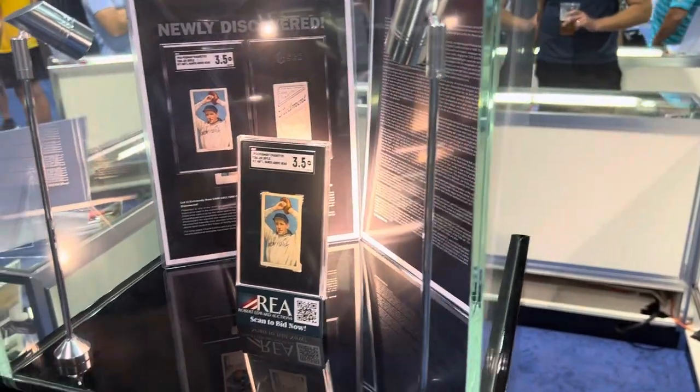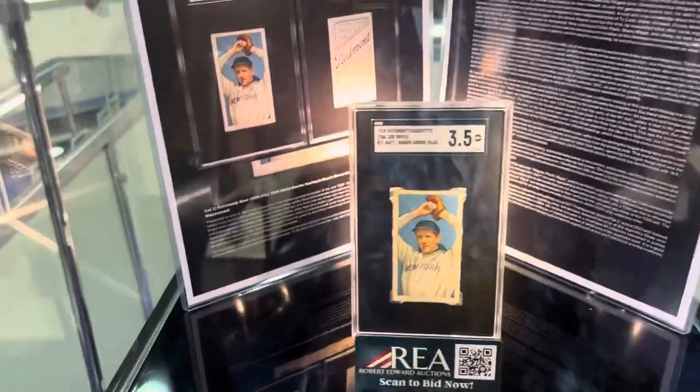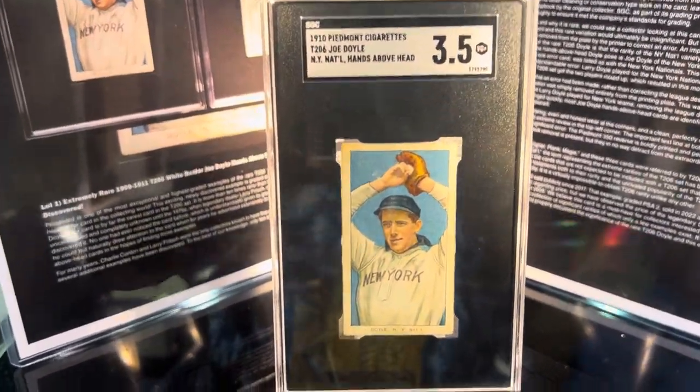Hello everyone, this is Orlando from A Collector's Dream and today I'm here at the REA booth looking at the rarest T206 card that exists — the Doyle.